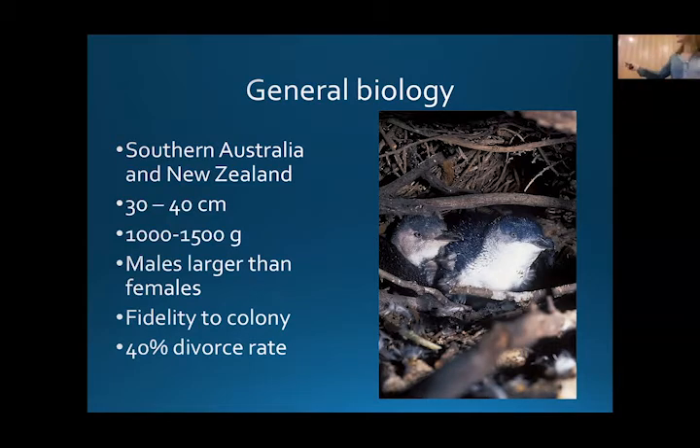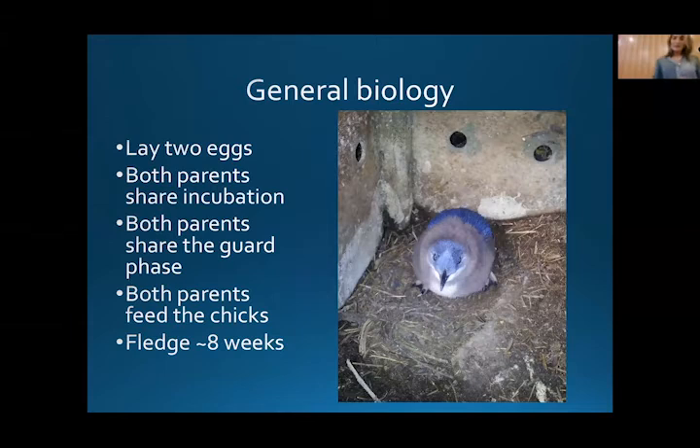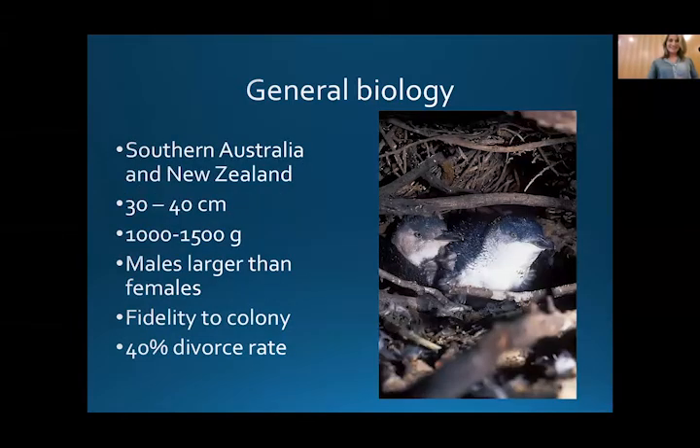Males are larger than the females — slightly heavier and with a bigger beak, so we can actually tell males from females by the size of their beak. They have a very high site fidelity to their colony, returning to the colony they left from as a chick, and a high site fidelity to their nest site as well. They also have pretty high fidelity to their partners, but with about a 40% divorce rate.